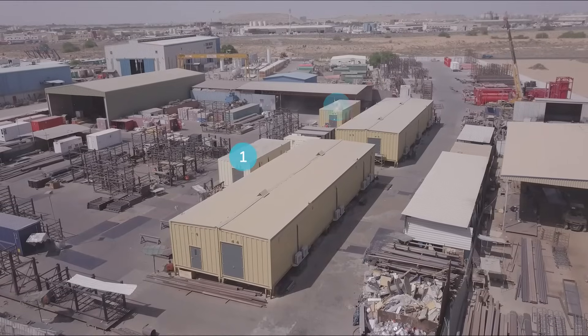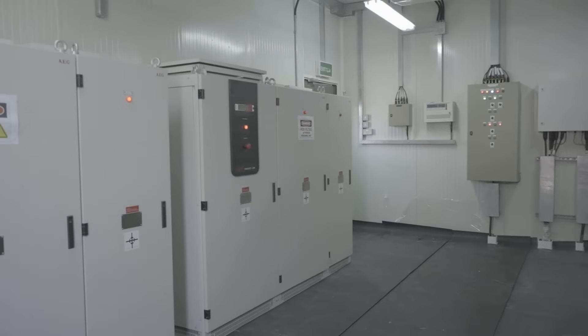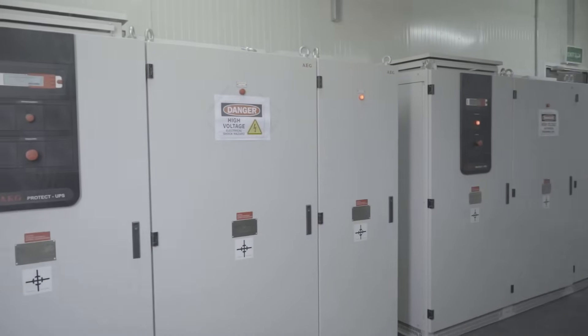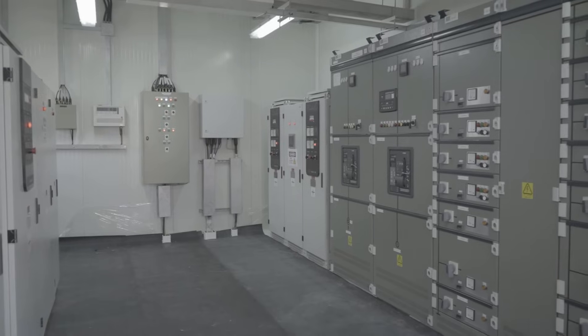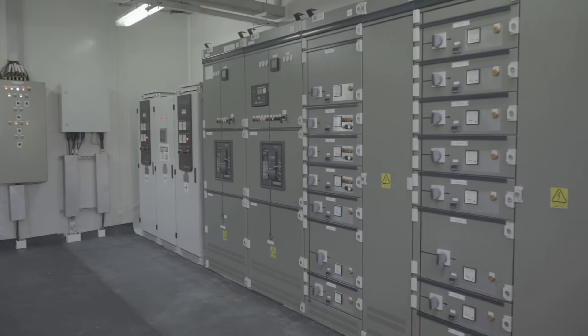We also provided two emergency power switchgear e-houses equipped with high availability AC and DC UPS systems, emergency MCCs and a separate battery room fitted with zone rated equipment for temperature maintenance.